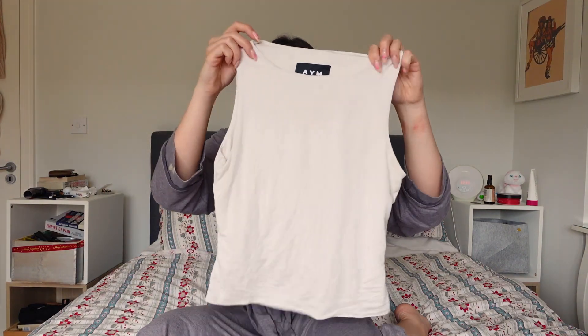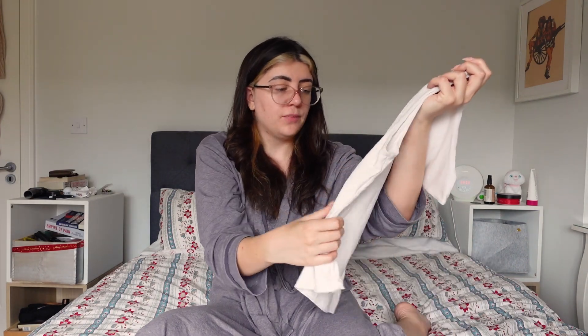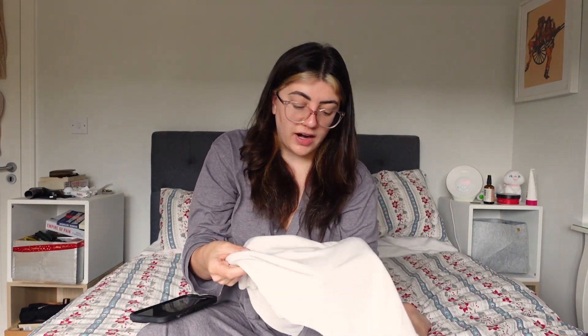When I opened this, I was just agog at the quality. It's like nothing I've ever felt before and it was just exactly what I wanted. Kind of dressy enough that you could dress it up, or casual enough that you could wear it with whatever. It's washed really well so far. I've had this since last summer, so I've washed this a good couple of times and it is washing very, very well.